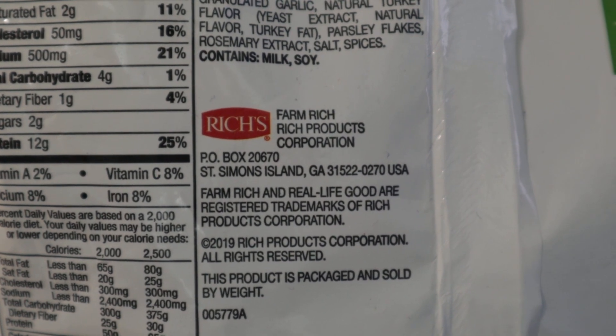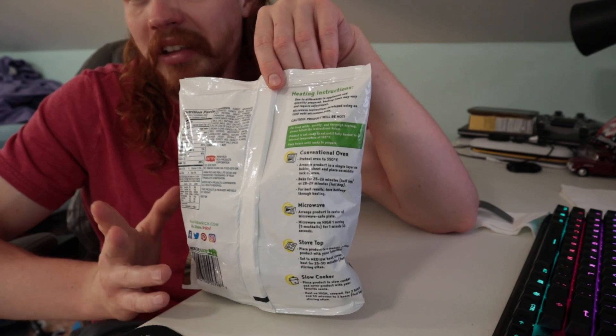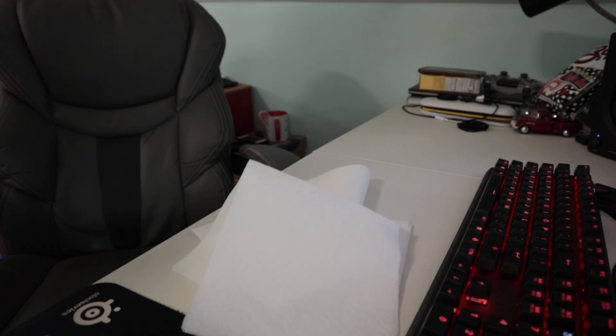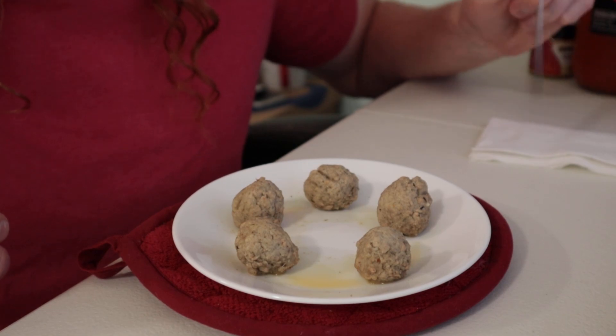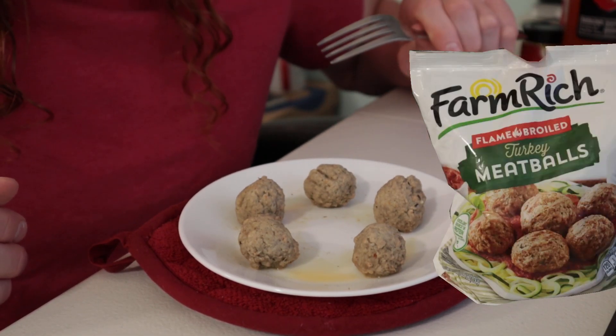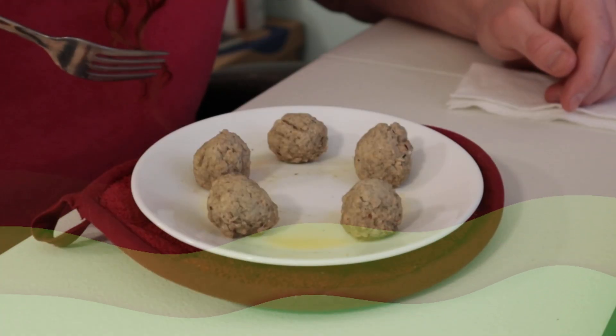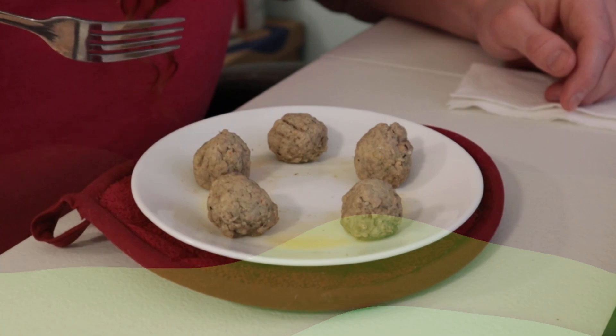I'm going to microwave these because why not. I did not see 'enlarged to show texture' written on the package at all, but these are definitely smaller than they were on the back. Also, do these really look flame broiled to you? And I was starting to realize I don't really like the smell of cooked turkey.